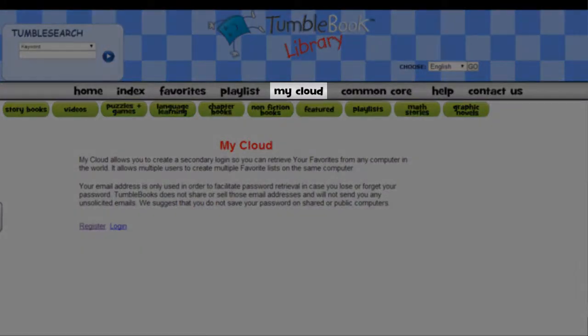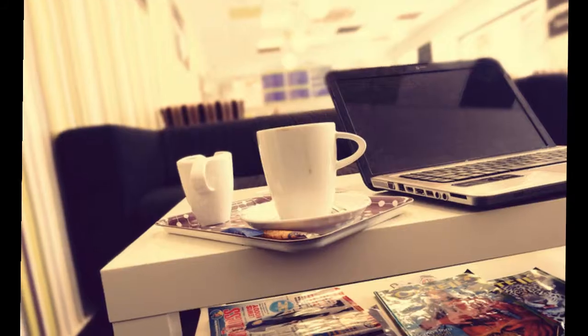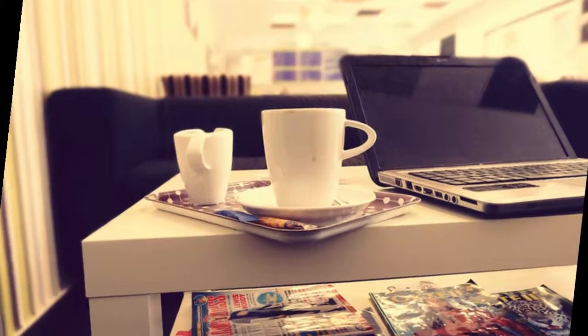If you create an account here under My Cloud, you can save your favourites or create a playlist, which you can access from any computer with internet access.